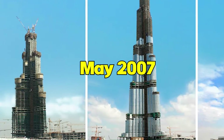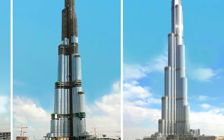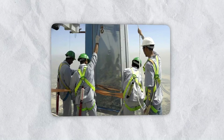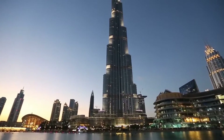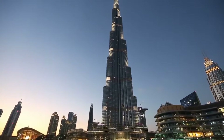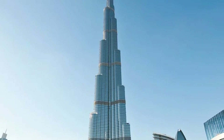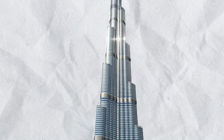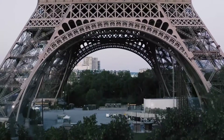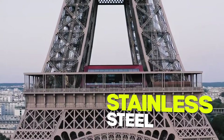Starting in May 2007 and reaching completion by September 2009, the process of applying the tower's skin was a monumental task. Initially, the installation pace was around 20 to 30 panels daily, but through skill and efficiency, this number soared to an impressive 175 panels per day. The Burj Khalifa also set the record for the highest aluminum and glass facade installation at 512 meters — as if the tower draped itself in the metallic equivalent of five A380 aircraft, or strung the Eiffel Tower around its exterior 293 times in stainless steel.